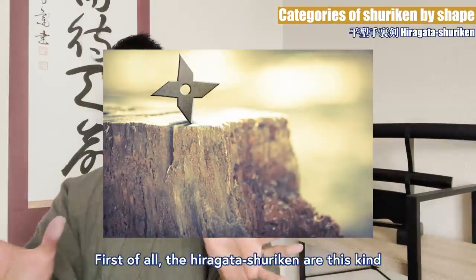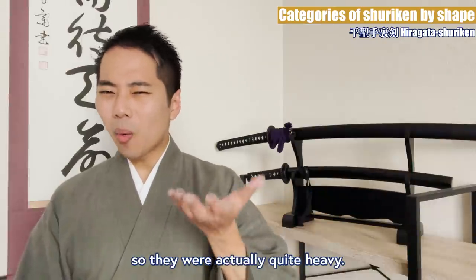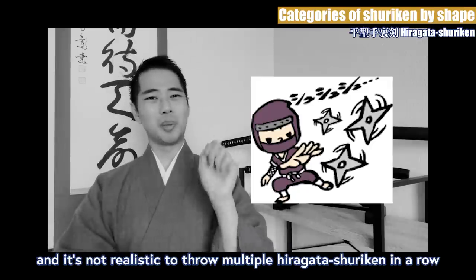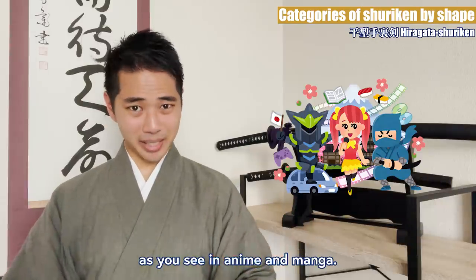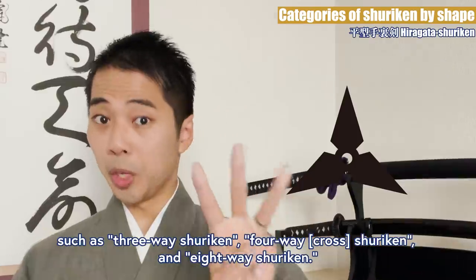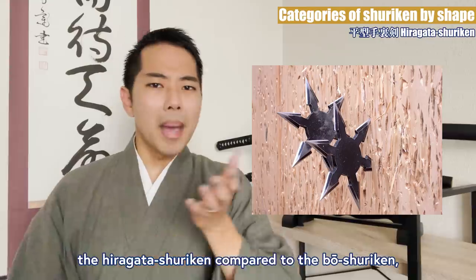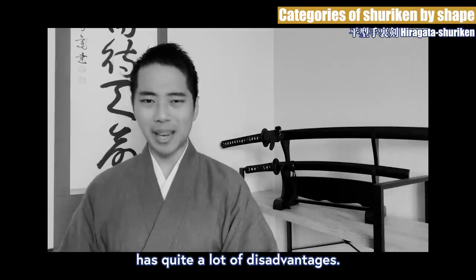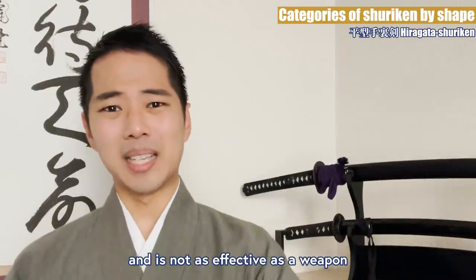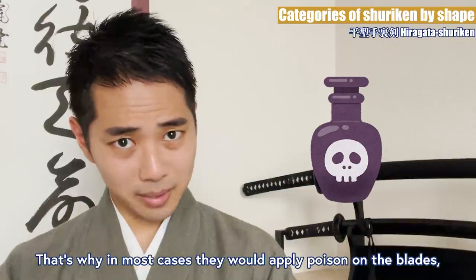First of all, Hiragata Shuriken are this kind that most people would associate with. The material they are made from is mainly iron plates, so they are actually quite heavy. A ninja would basically carry only 3 or 4 of these, and it's not realistic to throw multiple Hiragata Shuriken in a row, as you see in anime and manga. There are various types of flat Shuriken depending on the number of sharp edges, such as 3-way Shuriken, 4-way Shuriken, and 8-way Shuriken. Although it is thought of as the main kind, the Hiragata Shuriken compared to the Booshuriken has quite a lot of disadvantages. The wind noise of the rotating blade makes it easy for the enemy to detect, and it is not as effective as a weapon because it only scratches the enemy and doesn't pierce.